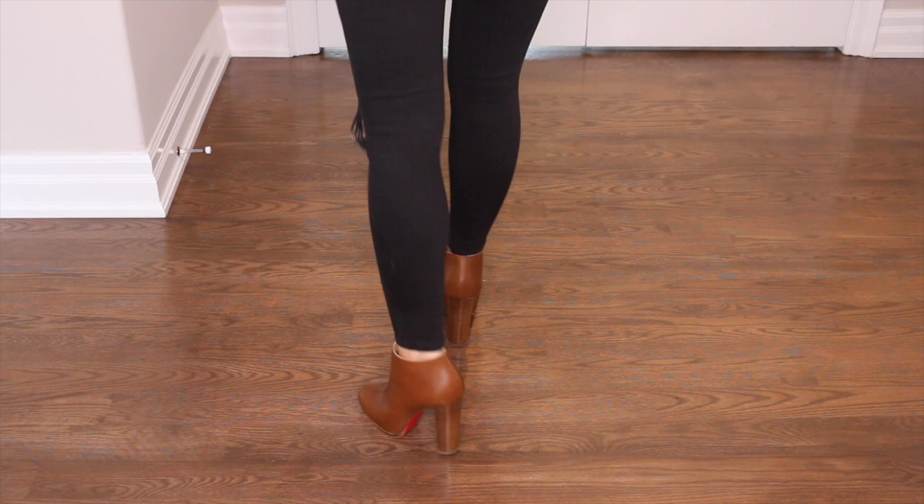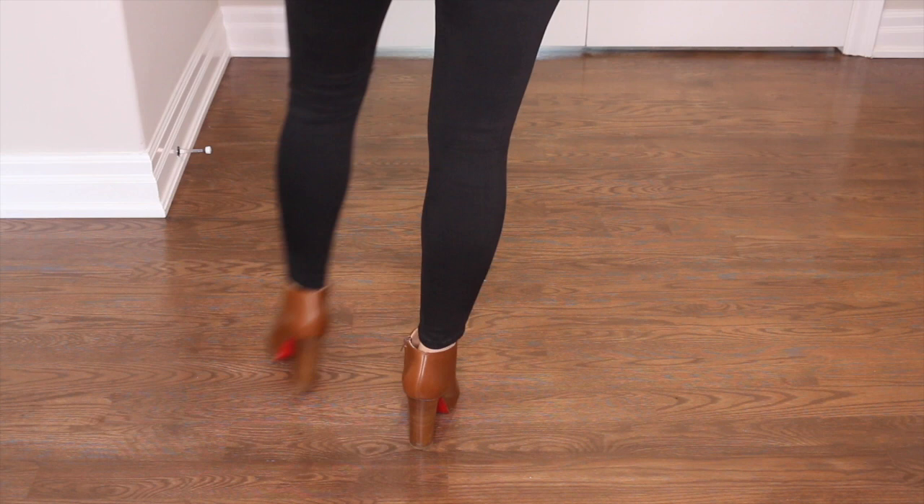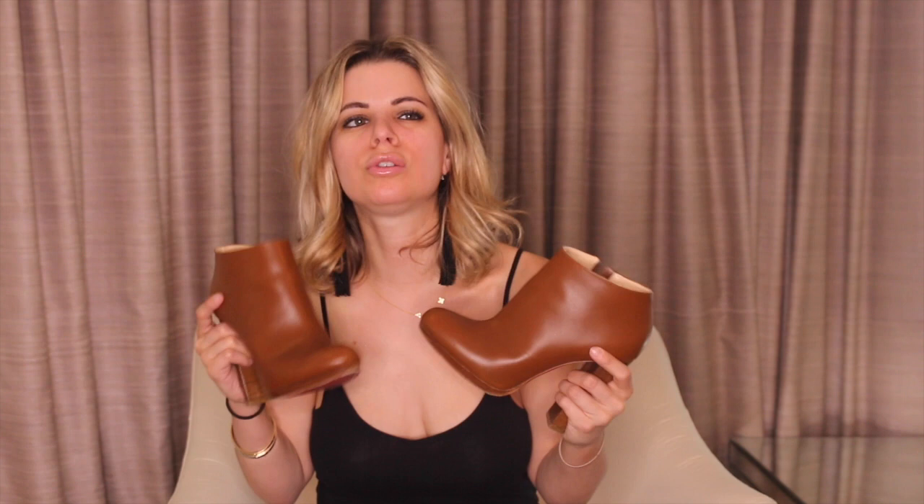Next up, my beautiful cognac colored booties with the chunky heel. These are so freaking stunning — they're so classy, so gorgeous. They look amazing with dark blue jeans, light blue jeans, black, all black. They are a smooth leather, so when I wear these I'm extremely careful because I super duper love them. They're literally one of my faves and I want to keep them forever. I really try to take really good care of these.